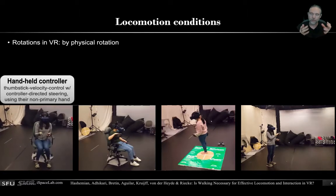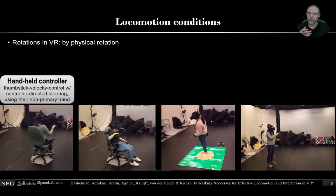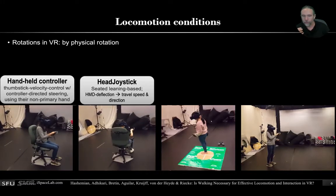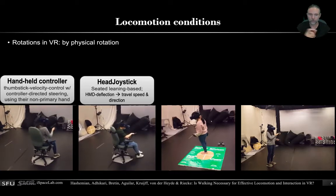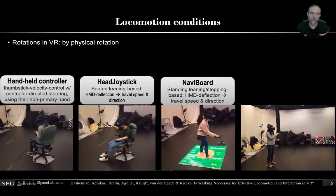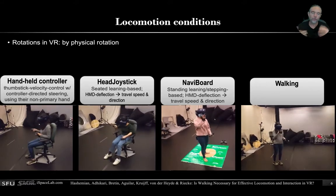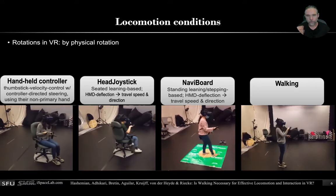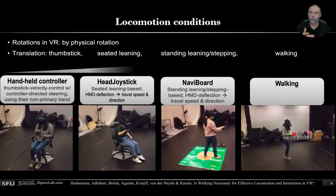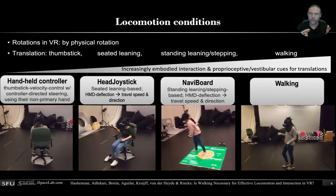To do this, we compared four different locomotion conditions. The least embodied one is the handheld controller, where people simply use the thumbstick for velocity control and the direction of the controller for locomotion. We have the head joystick, which is a seated leaning-based interface where your deflection from center determines how fast and in which direction you move. Similar to the NaviBoard, you're actually standing, and with your feet you sense an inner wooden platter and an outer softer part, so you always know where the center point is. And finally, we have walking — just plain walking. People always wore a head-mounted display and were always physically rotating, so the only difference is really how you translate: by thumbstick, by seated leaning, standing leaning, or walking. Arguably, from left to right, we have an increasing amount of embodied interaction and proprioceptive and vestibular cues for translation.